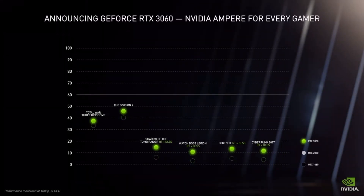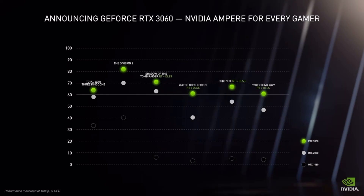Let me introduce the new GeForce RTX 3060, which brings the power of Ampere.